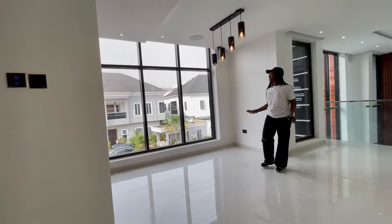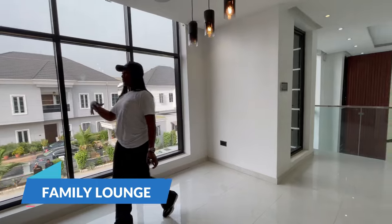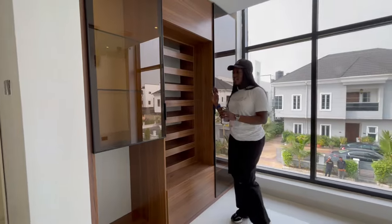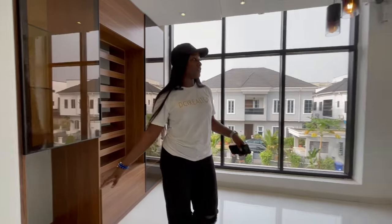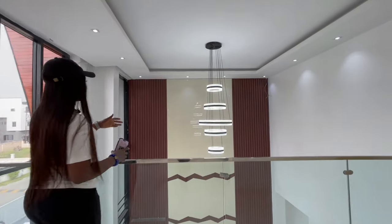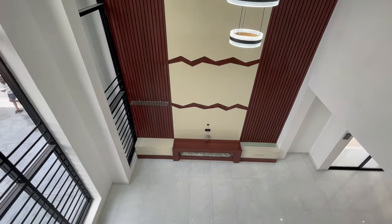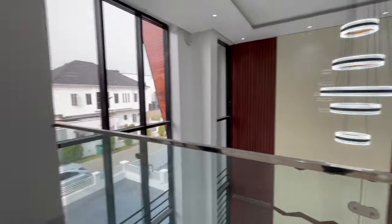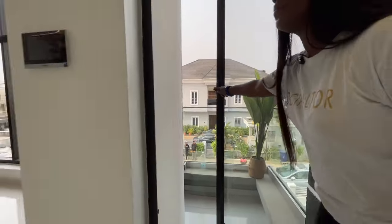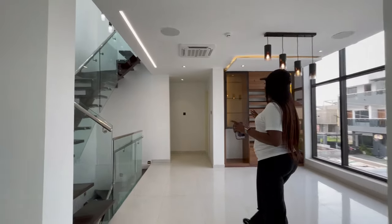So right here on the first floor, we have beautiful lights, inbuilt speakers, and storage right here. This is the family lounge — there's storage there, and check out this view from the family lounge all the way to the living area below. We also have a balcony from the family lounge.